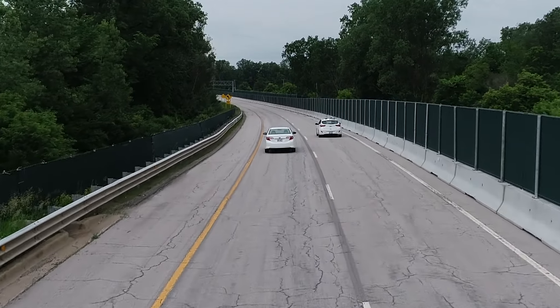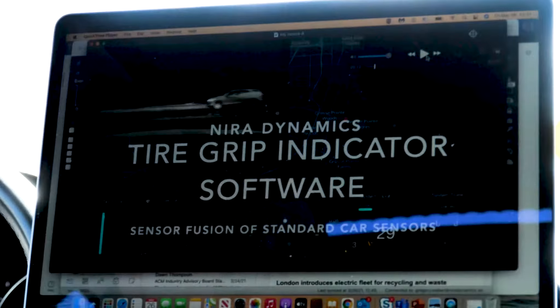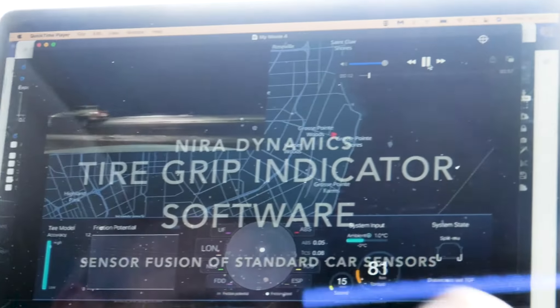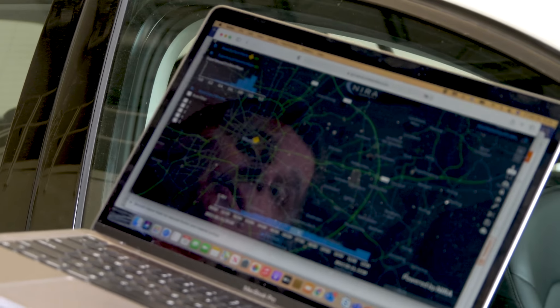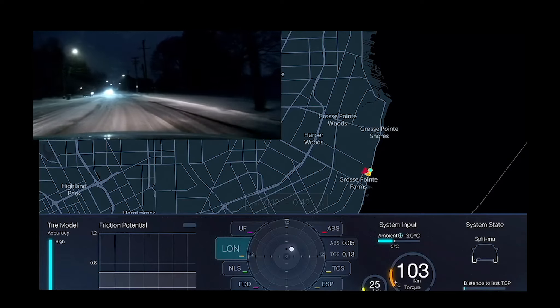We're here at ACM today with VSI Labs. Neurodynamics is a software fusion company that can tell you the friction level of the road surface you're driving on. By collecting this road friction data, we can generate maps that precisely identify the road surface conditions.